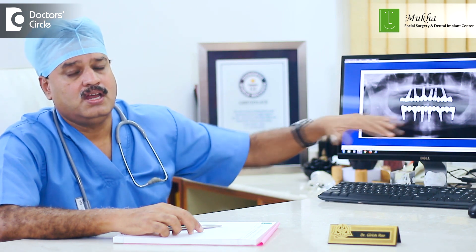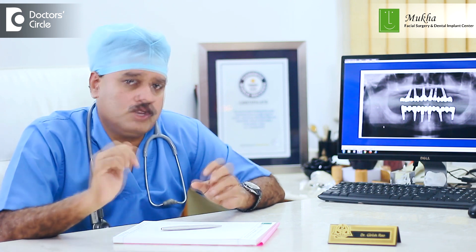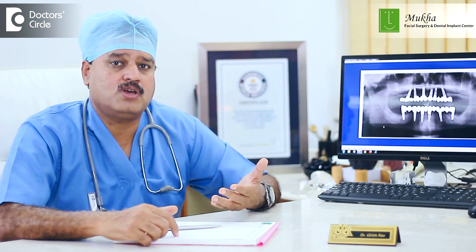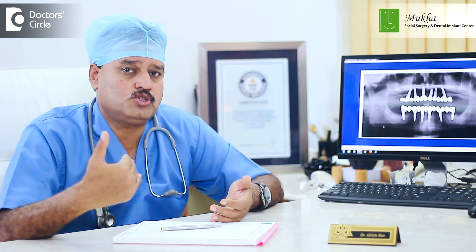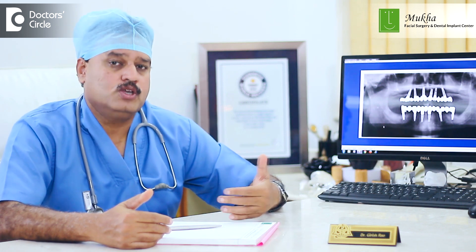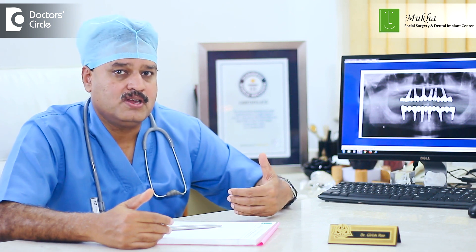With natural teeth, chewing forces are around 300 Newton centimeter, but with a denture the chewing force you can generate is only about 30 Newton centimeter. That is where efficiency goes down and it becomes extremely difficult to bite into food, and your health starts deteriorating over time. With implants in place and a bridge, the chewing efficiency and biting forces are almost back to normal — around 300 to 500 Newton centimeter. That is the biggest advantage of an implant.